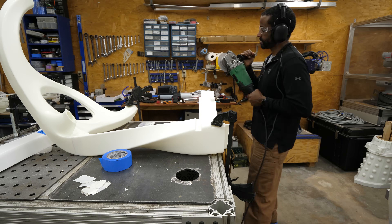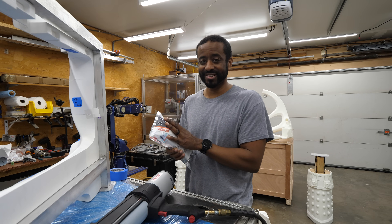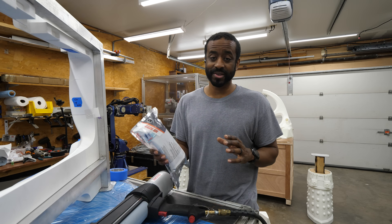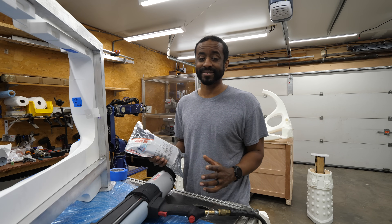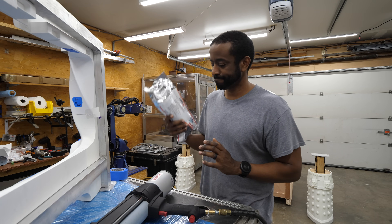I'm sure some of you are going to ask what is this stuff I'm using and why am I using it for this application. First, I want to say this is overkill — it's an industrial adhesive designed for gluing up panels on truck trailers, like painted panels to aluminum. I'm using it mostly out of convenience and because I already have it.